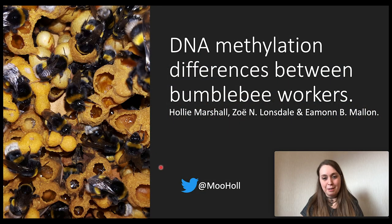Hello everyone, my name is Holly Marshall. I'm a current postdoc at the University of Edinburgh in the UK, and today I'm going to be telling you about a paper which was part of my PhD at the University of Leicester with Dr. Eamon Mallon. In this paper, we looked for genome-wide differences in DNA methylation between reproductive and sterile bumblebee workers.